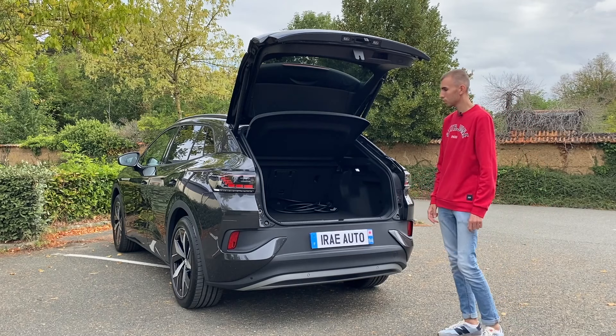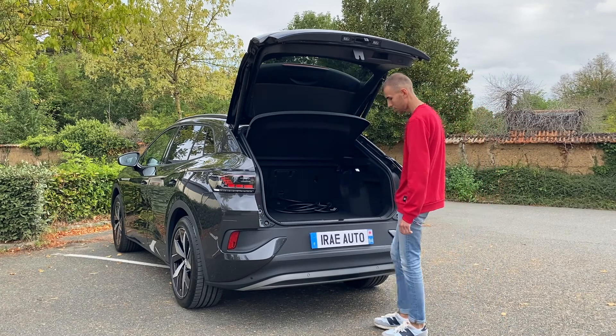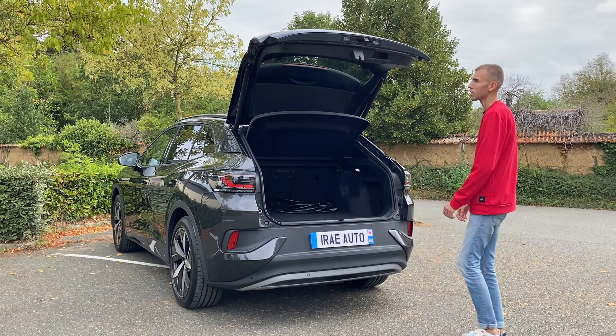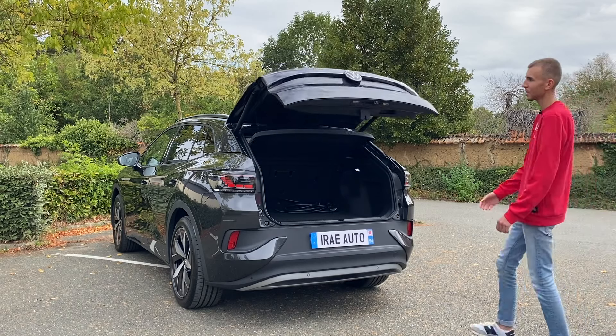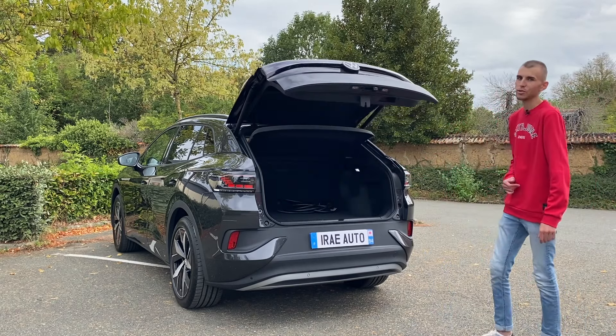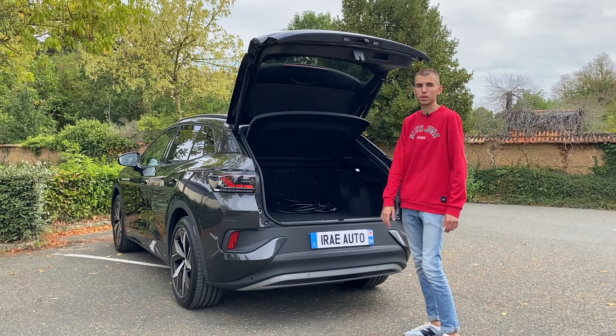Quelque chose à noter au niveau sécurité : quand vous voulez refermer le coffre et que vous revenez, il va se rouvrir automatiquement. Il bipe pour vous avertir de dégager. C'est une fonction de sécurité présente sur beaucoup de voitures, mais ça vaut la peine de le montrer.